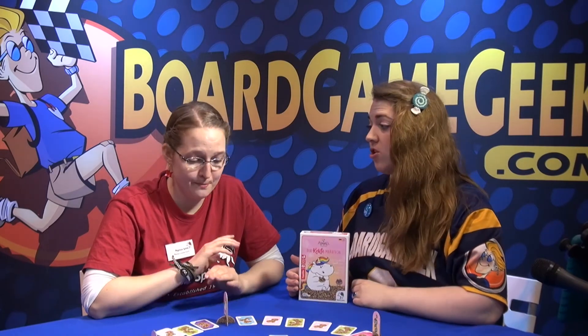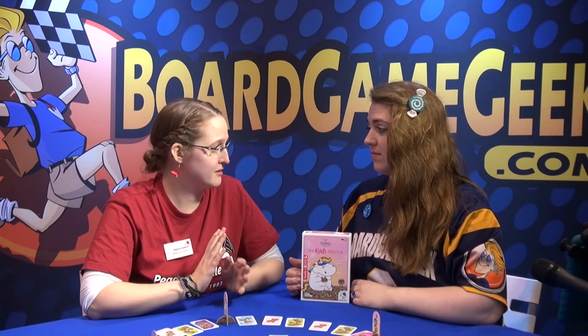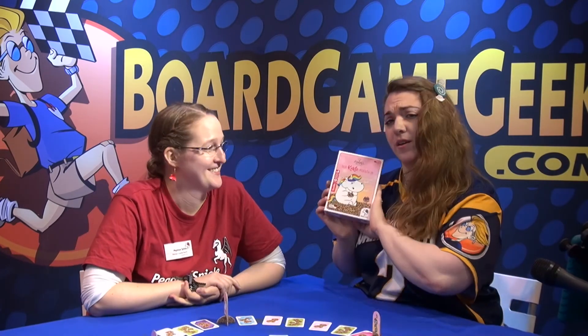It's a nice, quick, fun game with very cute artwork. You can play it from age six, so you can play with children too — a nice fun family game. That is Pummel Einhorn, Der Keksmarathon.